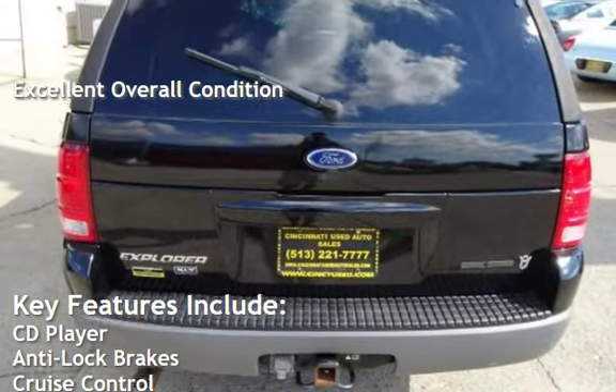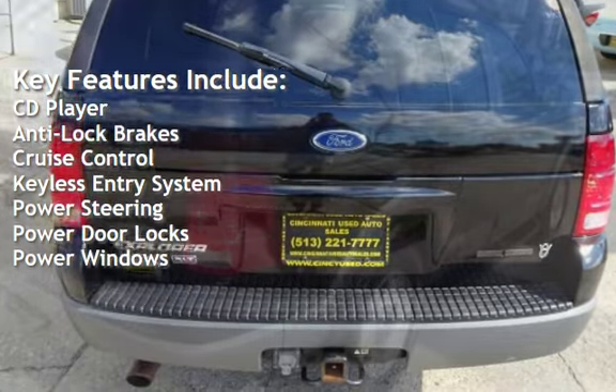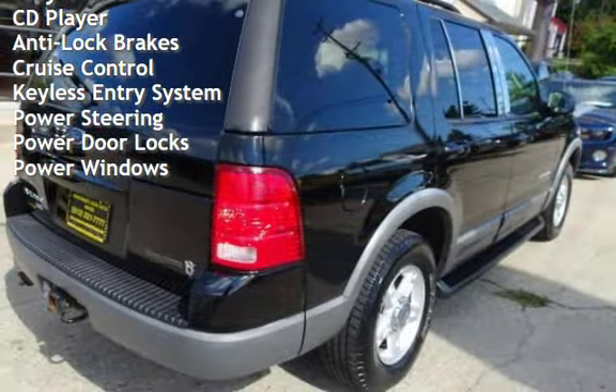Key features include CD player, anti-lock brakes, cruise control, keyless entry, power steering, power door locks, and power windows.